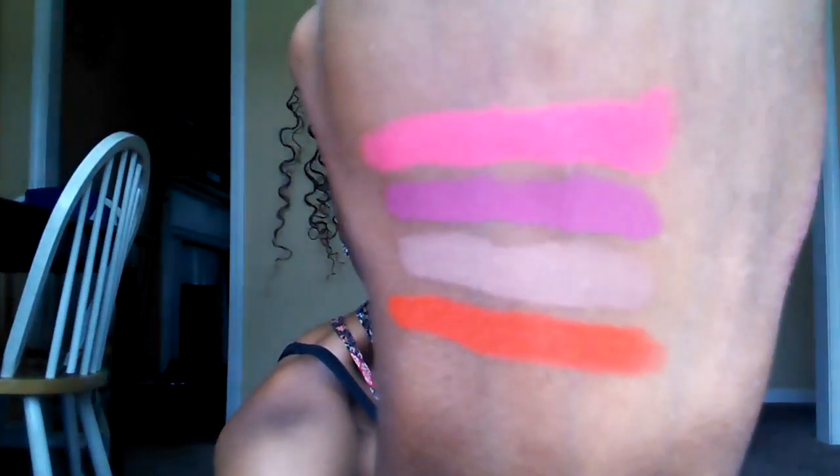This color is called Barely There. This is a really nice coral, and for some reason whenever I wear corals they don't ever really look right on me personally. That's Barely There, and that's the swatch.